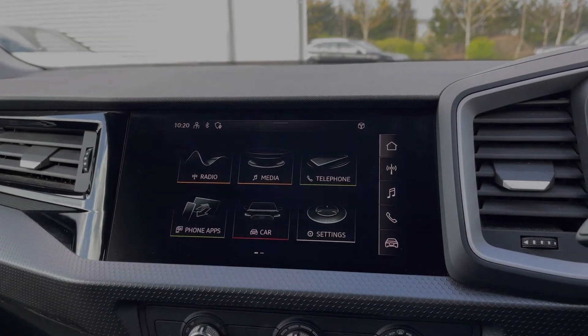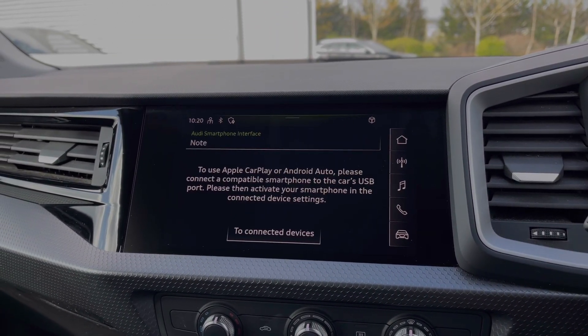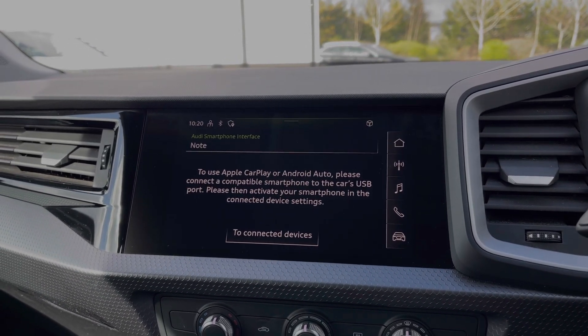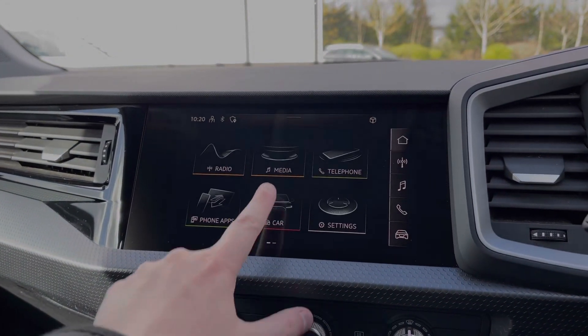The central multimedia touchscreen gives access to the car's Apple CarPlay and Android Auto feature, for easily connecting your smartphone device and gaining access to a range of compatible applications, music streaming services, and hands-free phone calls.